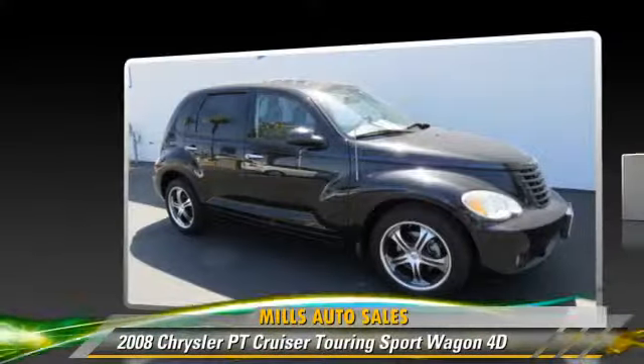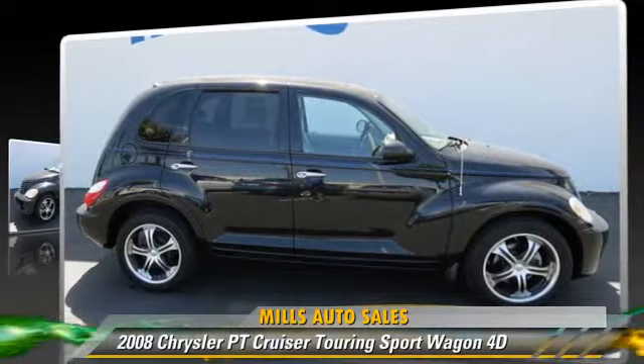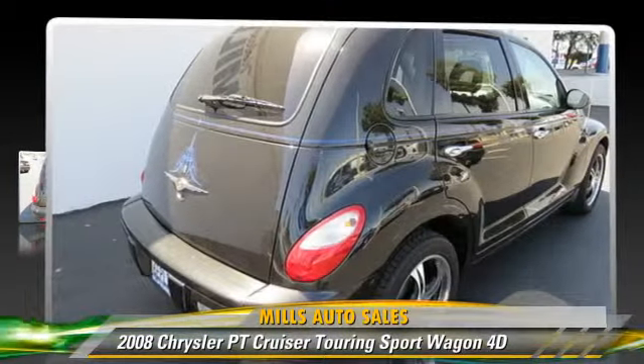The 2008 Chrysler PT Cruiser, powered by a 2.4-liter four-cylinder engine, with a four-speed automatic transmission with overdrive. This front-wheel drive sport wagon